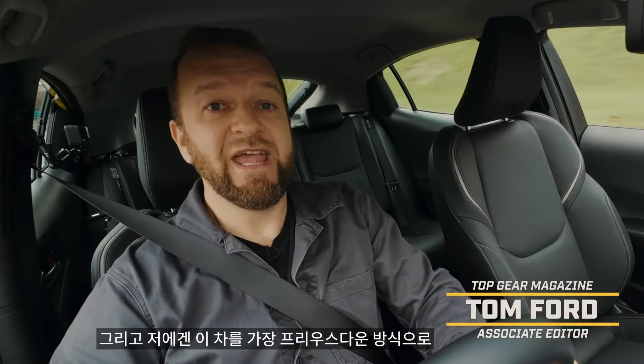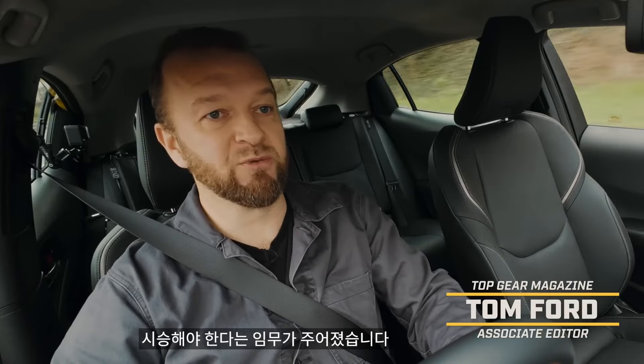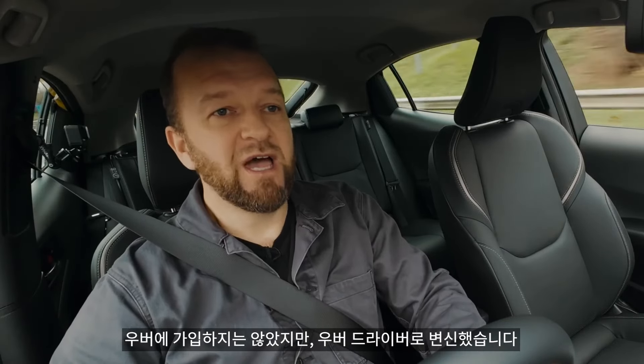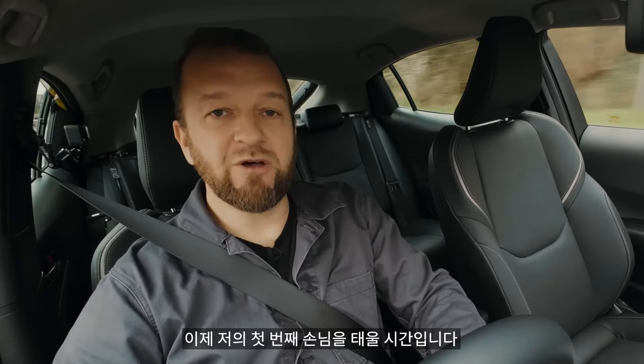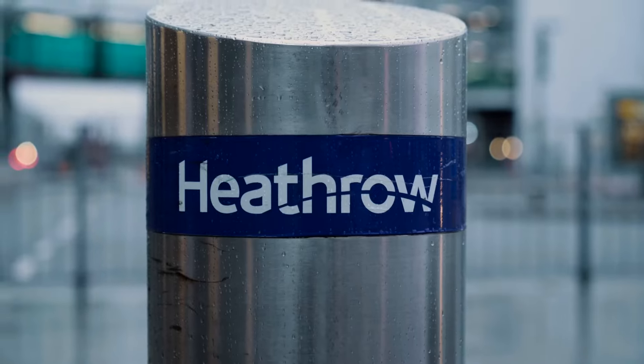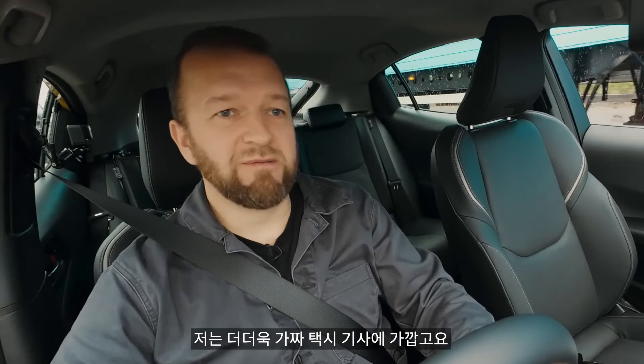I've been tasked with testing it in the most Prius way possible, so I've decided to ball up all the Uber clichés and become a non-Uber Uber driver. I've got to pick up my first rider at London's Heathrow Airport at 9am. Though obviously I'm not a real taxi — I'm more of a fake one.